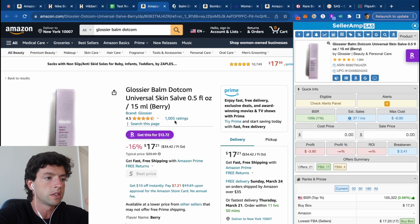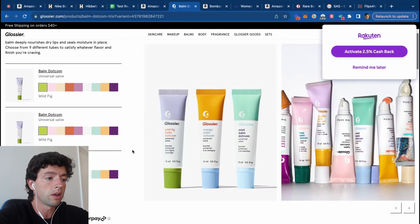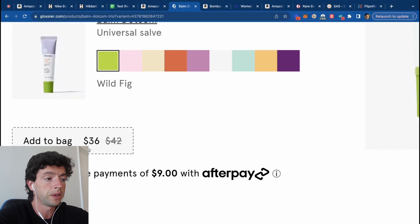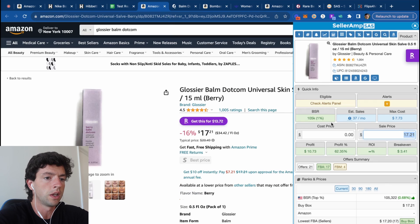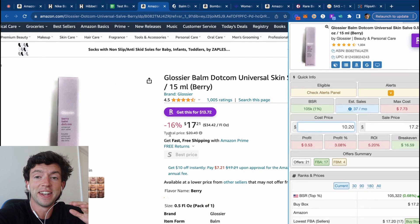Another great example of this is going to be this Glossier product that's actually not profitable today. It's currently buy boxing at $17.21. We can pick up a three-pack on the Glossier website for $36, and there's also a 15% code. So taking off 15% and dividing by three for the per-unit cost, this is currently a 5% ROI — that doesn't cut it, not even close.